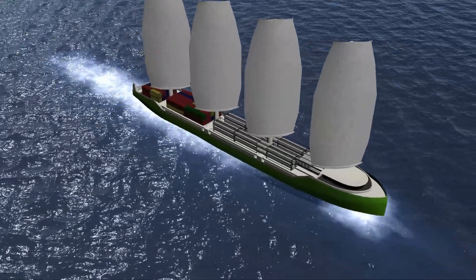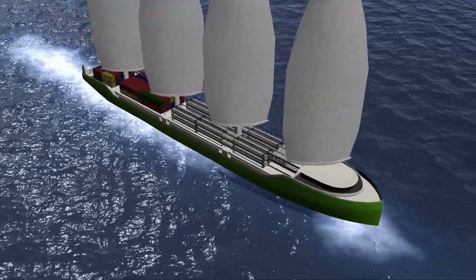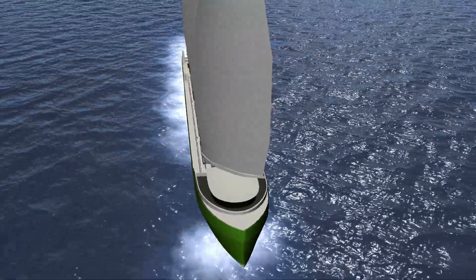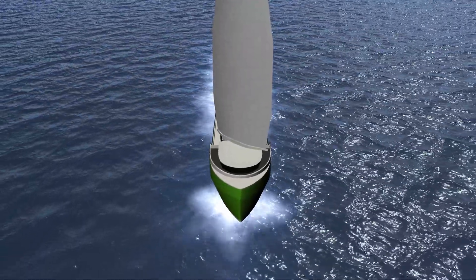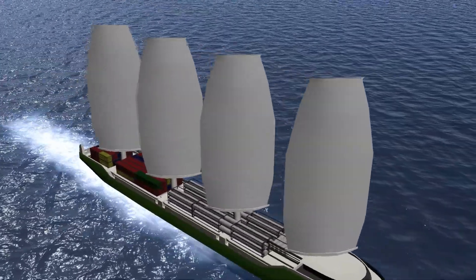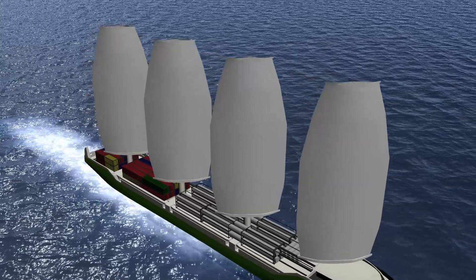The Ecoliner. It is equipped with both an engine and a high-tech sailing rig. The design has been developed by Dijkstra Naval Architects in Amsterdam. Within the European Territorial Cooperation Project, SAIL, Europe has been fostering the development of wind-assisted shipping.